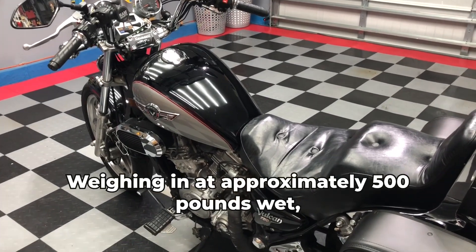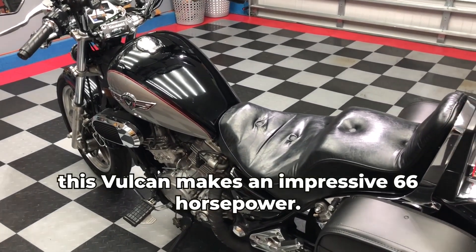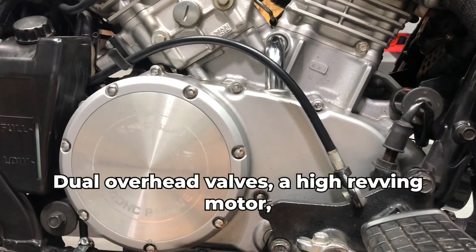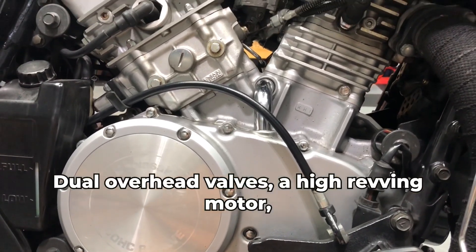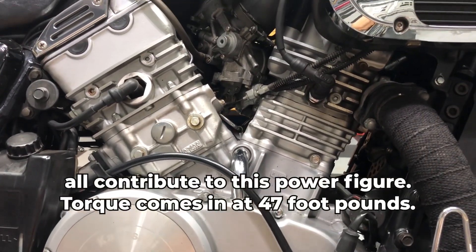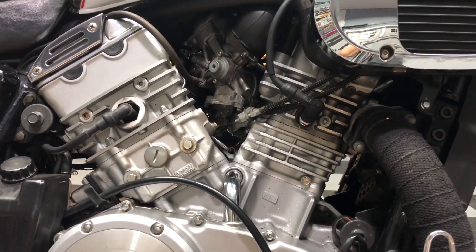Weighing in at approximately 500 pounds wet, this Vulcan makes an impressive 66 horsepower. Dual overhead valves, a high-revving motor, and liquid cooling all contribute to this power figure. It torques in at 47 foot-pounds.